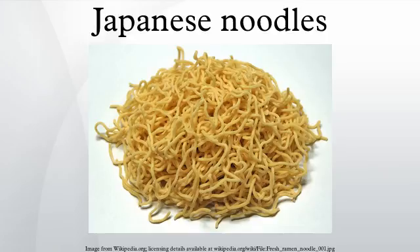Ramen are thin, wheat-based noodles made from wheat flour, salt, water, and kansui, a form of alkaline water. The dough is risen before being rolled. They were imported from China during the Meiji period. Ramen noodles have a firm texture and are usually pale yellow in color.